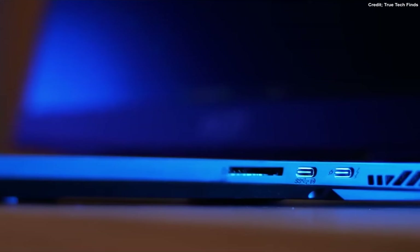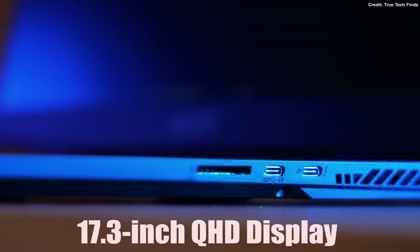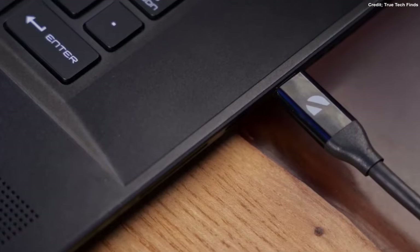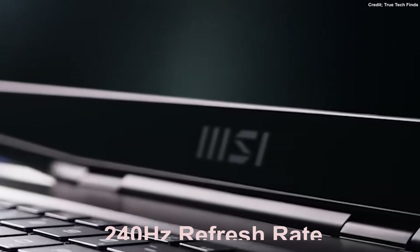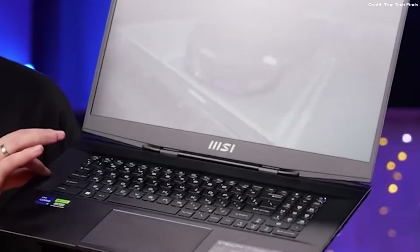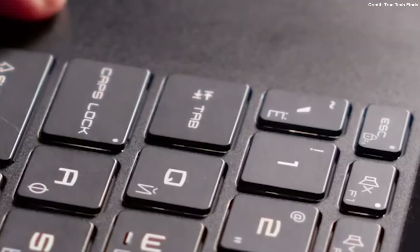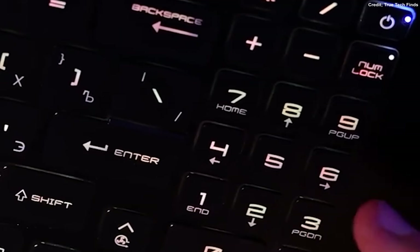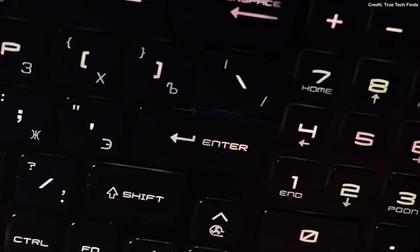First up, let's talk about that beautiful display. The MSI Stealth 17 Studio features a massive 17.3-inch QHD display with a resolution of 2560x1440. But it's not just about the size — this screen also boasts an impressive 240Hz refresh rate. That means smoother gameplay and more fluid visuals, making it perfect for gaming and content creation alike. And with a 16:9 aspect ratio and a 100% DCI-P3 color gamut, your visuals are going to pop like never before.